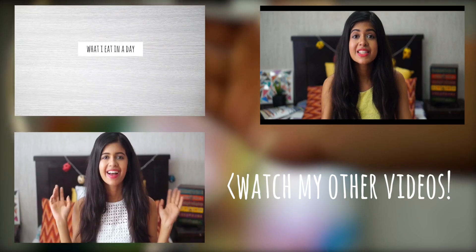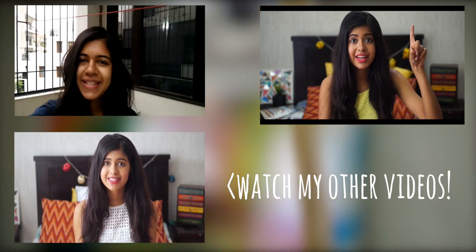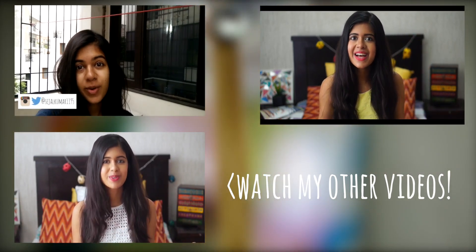So that's it for this video. Make sure you guys subscribe to my channel and share this video if you enjoyed. You can watch all my other videos right here, and I'll see you next time. Bye.